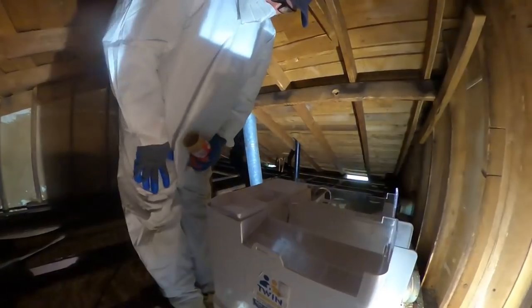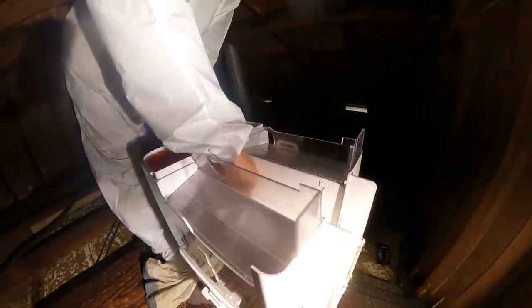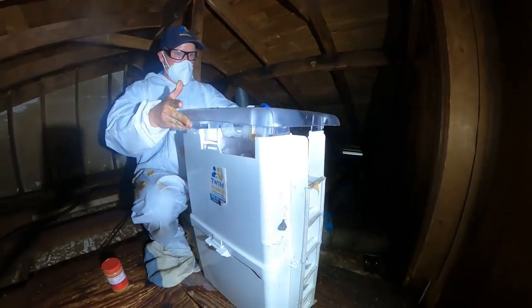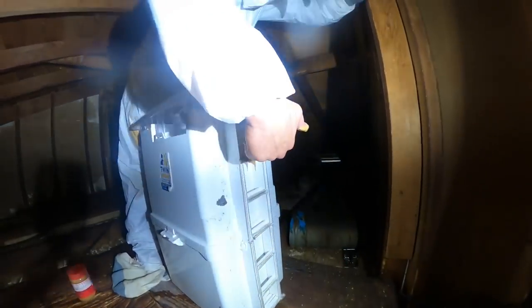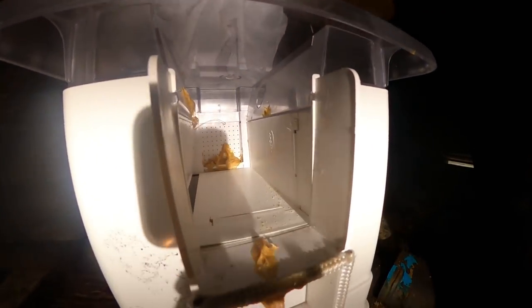We're going to bait it with good peanut butter. What's going to happen is the rats are going to come up here, they're going to climb up and get into this right here. Let me show you how it rotates once I turn it on — see that? That's what's going to happen. Nice.